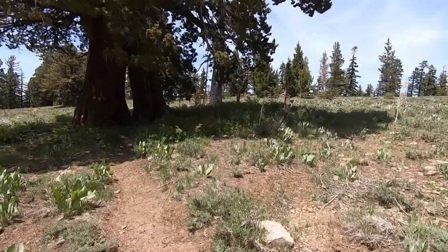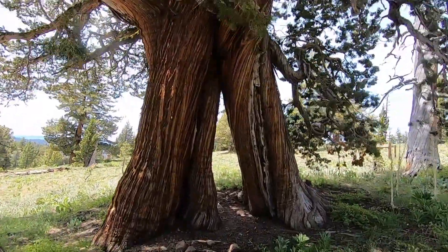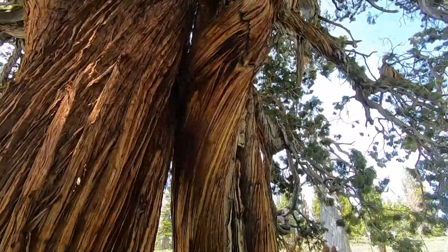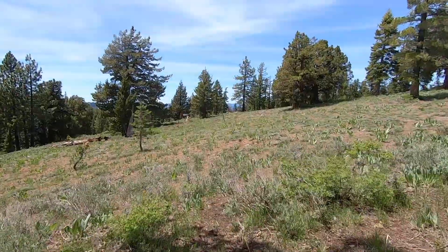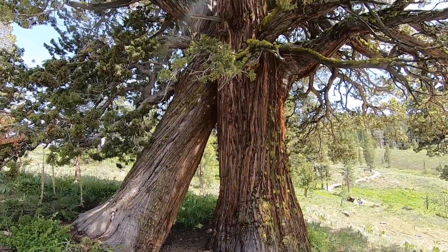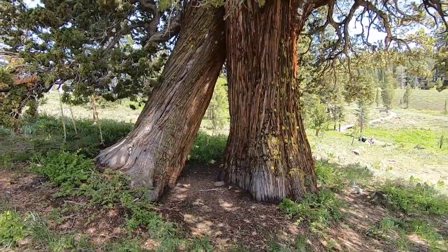These are a couple other Juniper Trees here up by the Bennett Juniper. They kind of grew together as a pair — really, really neat. Look at how they go up there. Walk right through it. Beautiful trees out here. I believe these are called — I've heard them called two different things — Fred and Wilma, and Fred and Ginger.